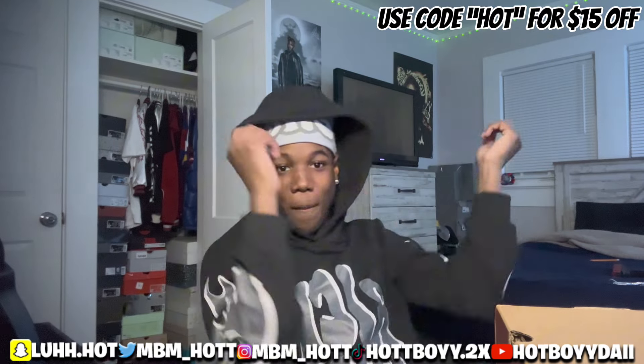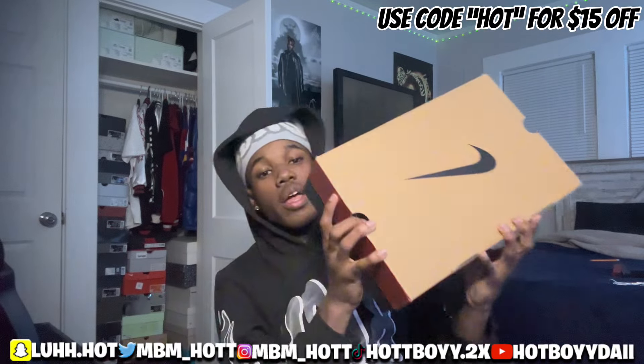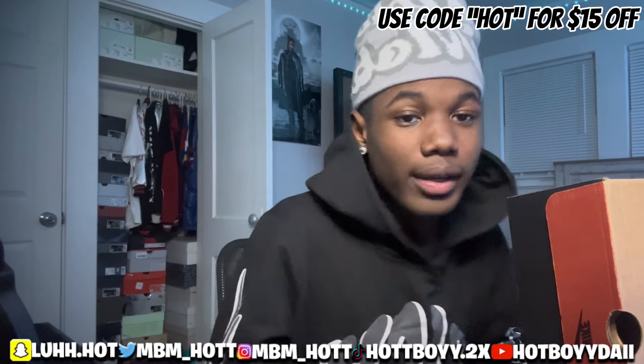What is up, welcome back to another banger! Today we got another shoebox unboxing and review video from my guys at UpShoe — one of my favorite companies, if not my favorite company.